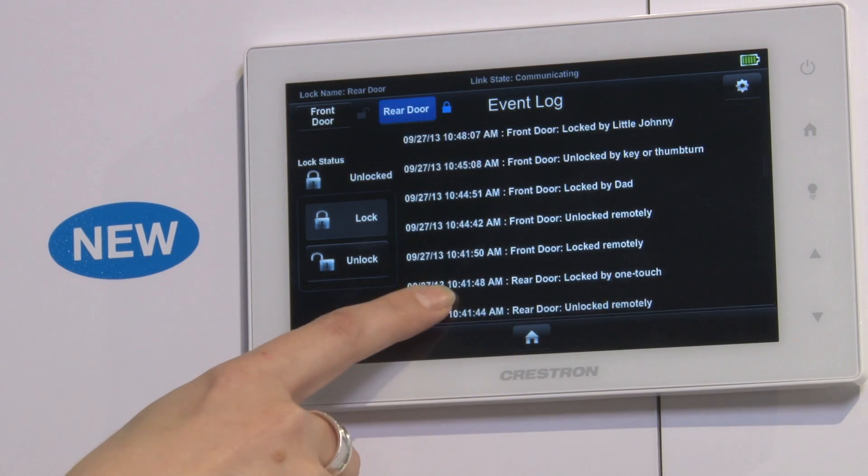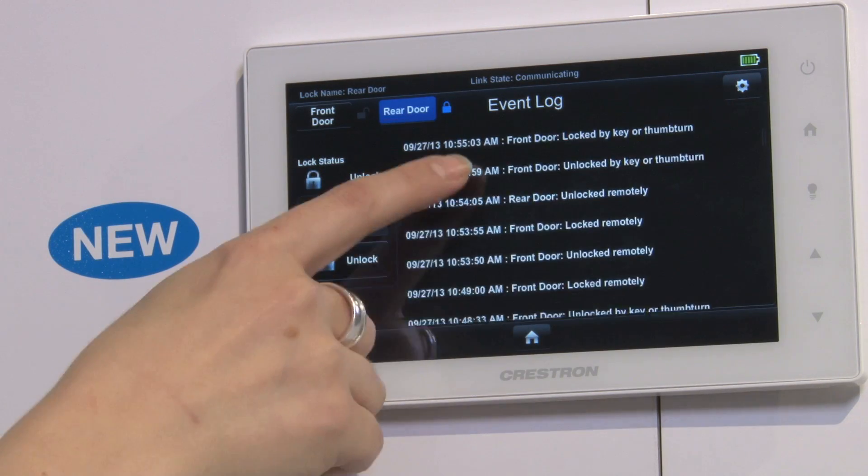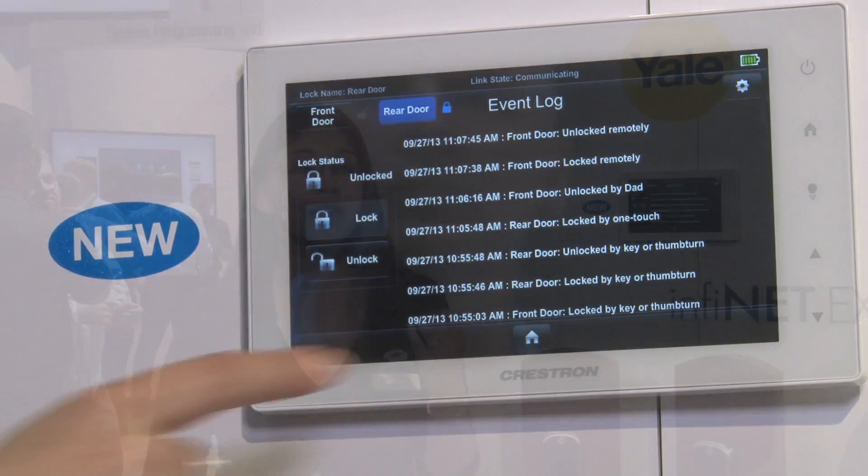We are able to then add a lot of intellectual capabilities to the door locks that you might not think would even be available, like tracking who's coming in and out of the home as well as when they do that. So we can assign a separate passcode to each user to identify when they're coming in and out of the home.